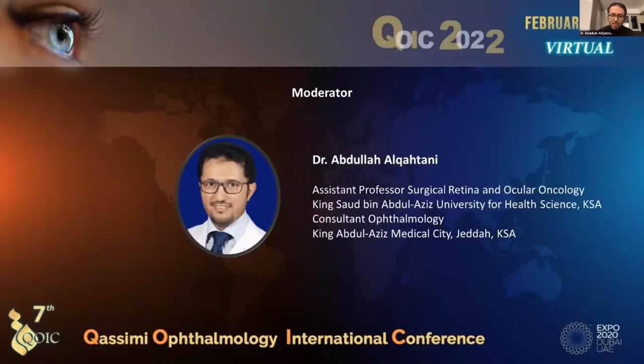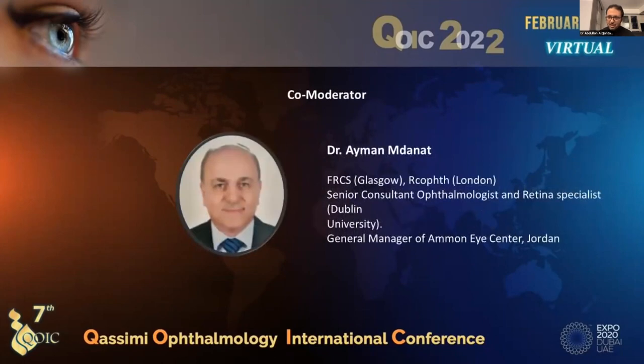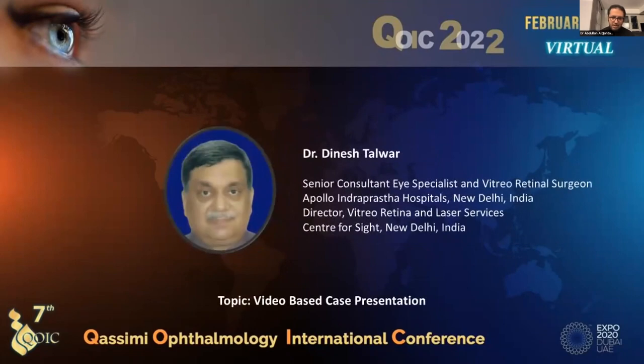It's a great pleasure to be with you guys here and participate in this session. We have very distinctive speakers from all over the world. We would like to thank Dr. Ayman for the co-moderation. I think we can start now. Our next speaker will be Dr. Danish for a case presentation in surgical retina.